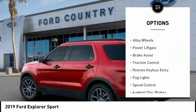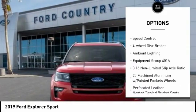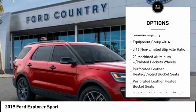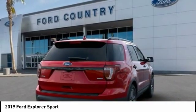Electronic stability control, alloy wheels, power lift gate, brake assist, traction control, remote keyless entry, fog lights, speed control, four-wheel disc brakes, ambient lighting.